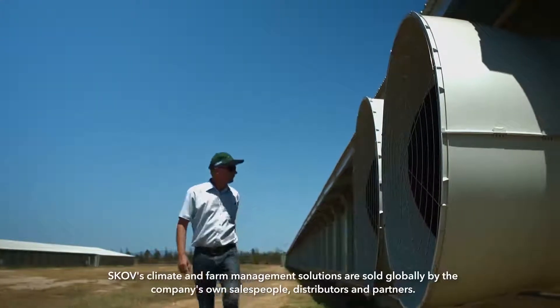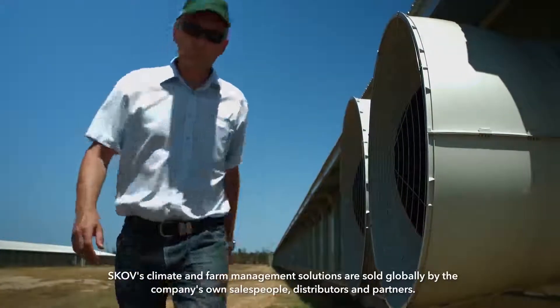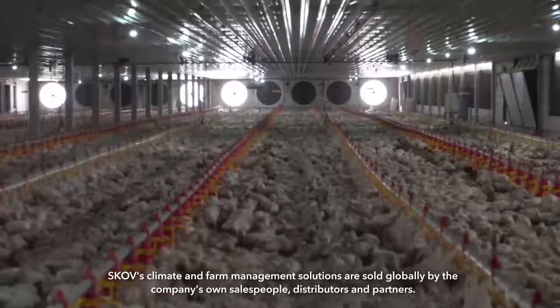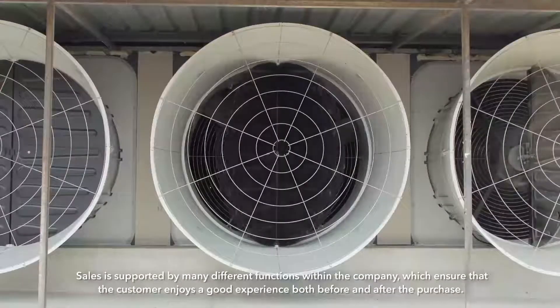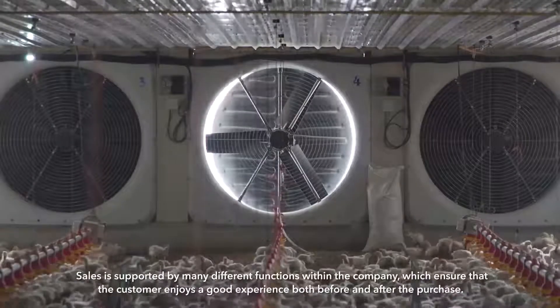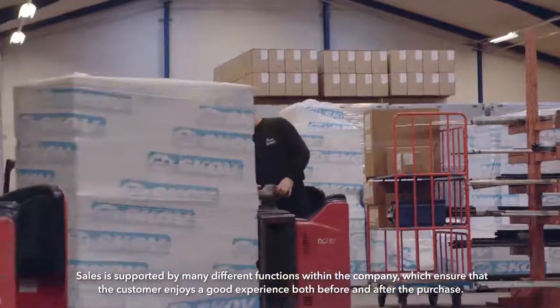SCOV's climate and farm management solutions are sold globally by the company's own salespeople, distributors and partners. Sales are supported by many different functions within the company which ensure that the customer enjoys a good experience both before and after the purchase.